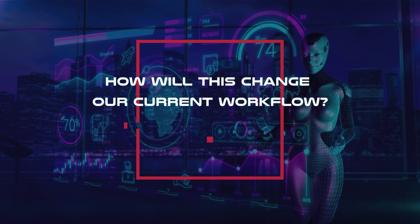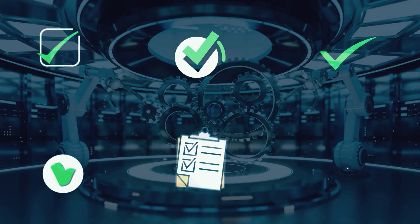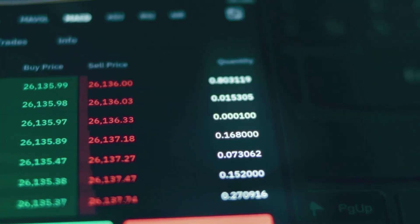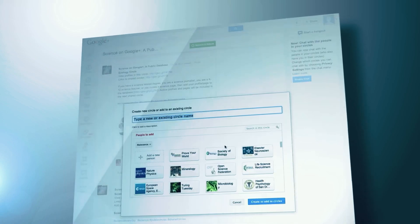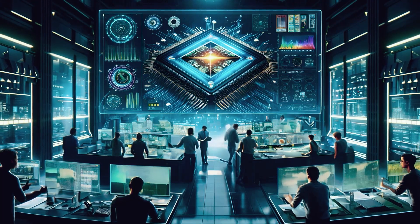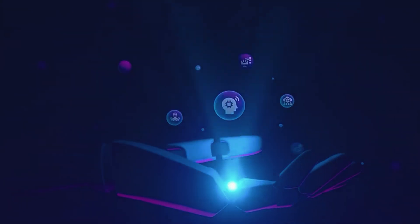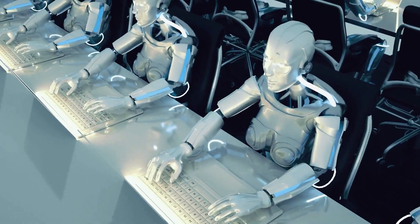So how will this change our current workflow? Magentic One splits big tasks into smaller, manageable chunks and assigns them to specialist agents. Need to analyze data, code, and deploy a website? It handles each step. What we get from Magentic One is a super organized assistant who can manage a whole team of specialists to get complex jobs done. Instead of you doing everything step by step, Magentic One breaks down big tasks and assigns them to the right agents — think of it like assigning different parts of a project to different departments in a company.